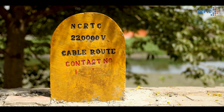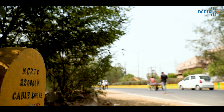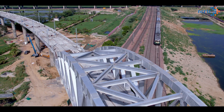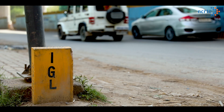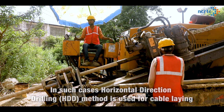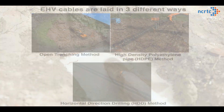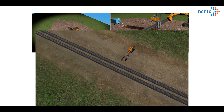In cases where the cable route has certain important utilities in the way, such as road crossings, railway lines, gas pipelines, or water pipelines which cannot be disturbed even for a minute, underground horizontal directional drilling (HDD) method is used for cable laying.